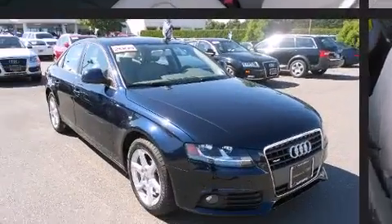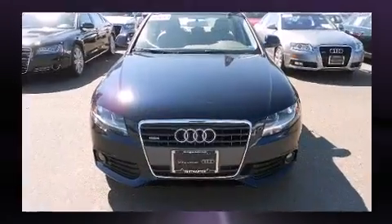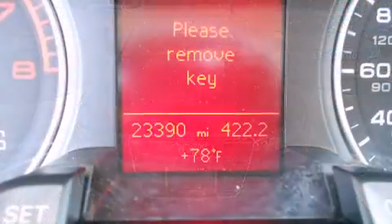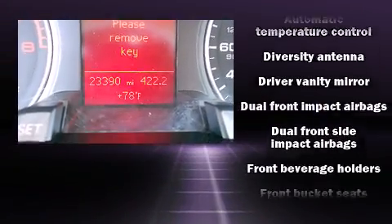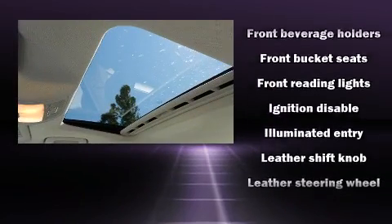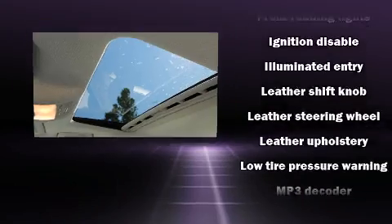Audi ensures the safety and security of its passengers with equipment such as dual front impact airbags, head curtain airbags, traction control, anti-whiplash front head restraints, a security system, and four-wheel disc brakes with ABS.